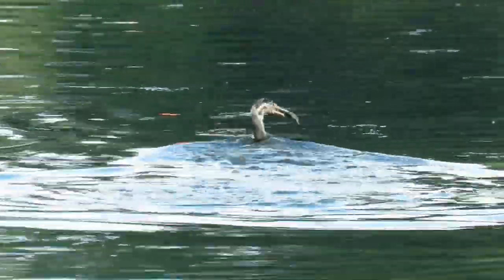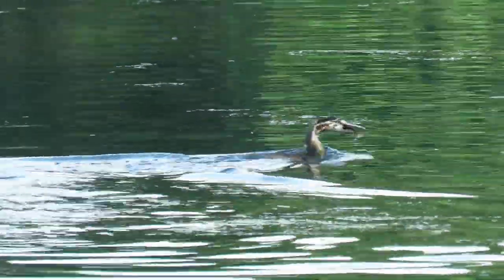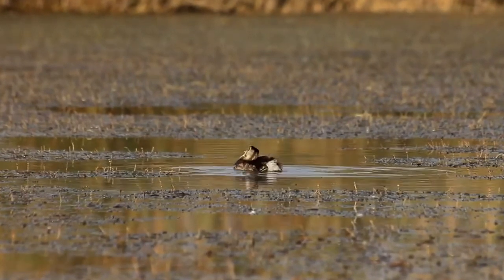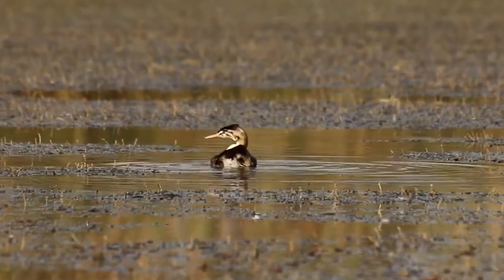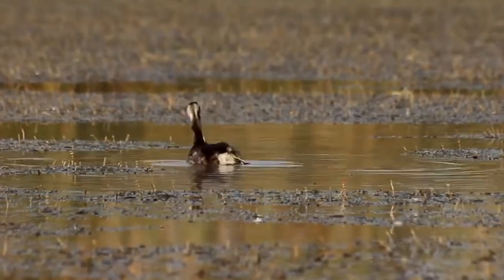The young birds grow quite slowly and will often be looked after by their parents until they are at least 12 weeks old, when they are able to find food for and fend for themselves. After independence, the youngsters remain in and around their parents' territory for many months, only moving on during the winter.